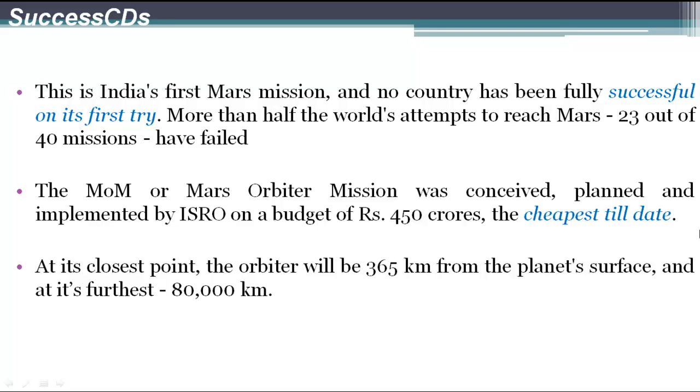The Mars Orbiter mission was conceived, planned, and implemented by ISRO on a budget of Rs. 450 crores, which is the cheapest till date. At its closest point, the orbiter will be 365 km from the planet's surface, and at its furthest, 80,000 km.